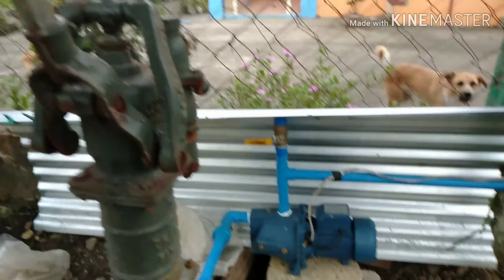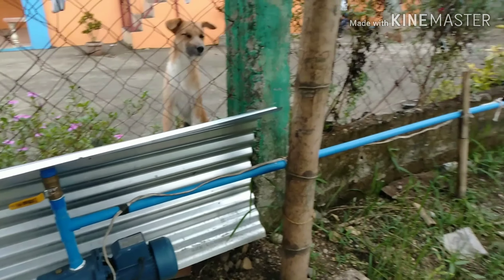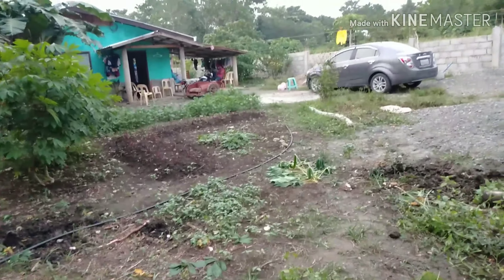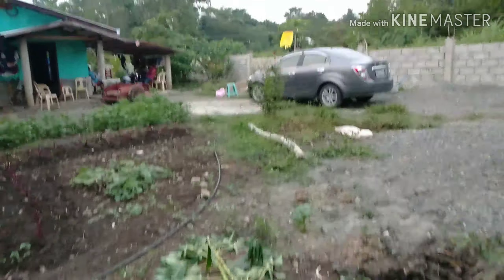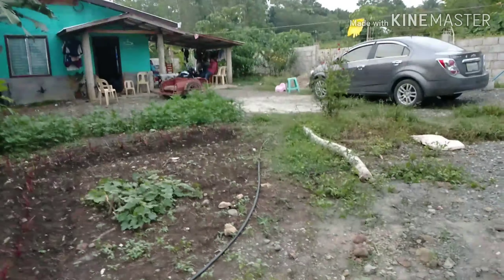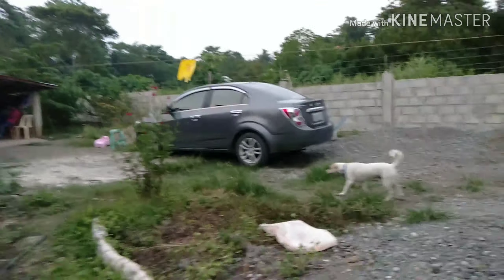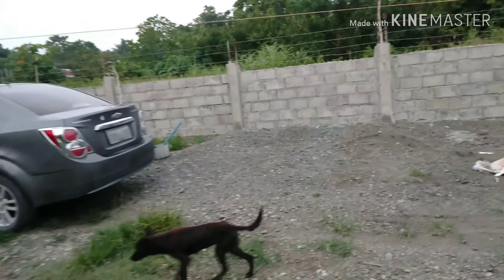It's an electric motor and a water pump. Those are the neighbors' dogs. Per square meter, the cost is 1,000 pesos here in the Khmeri subdivision.